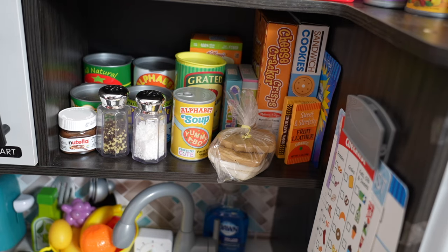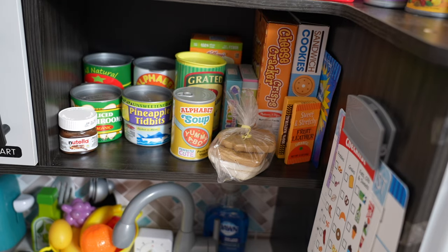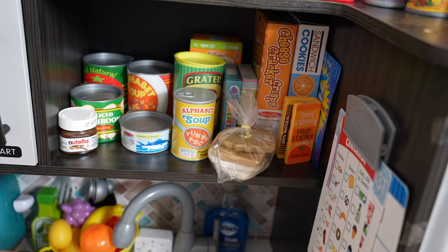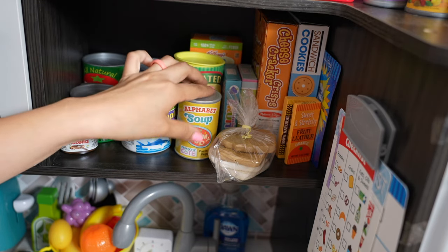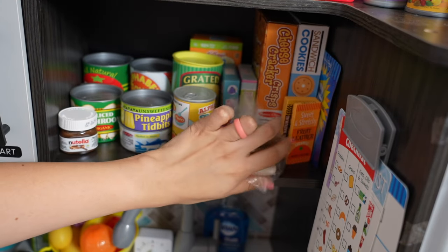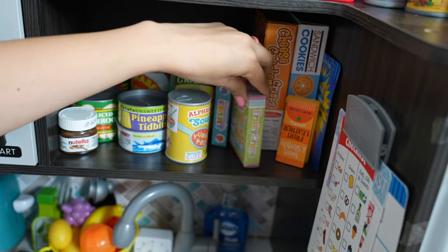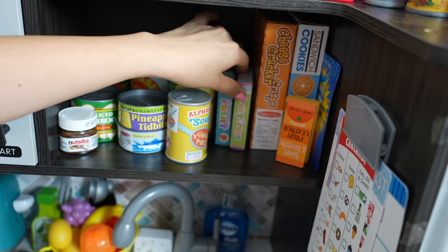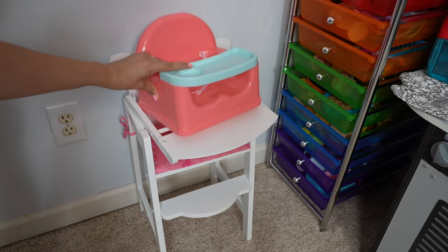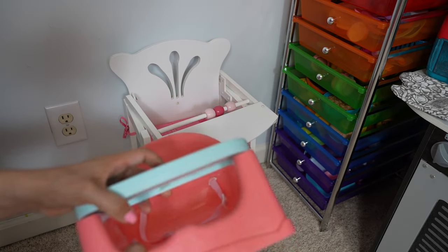Here we have more pretend food — salt and pepper, lots of canned food, soup, pineapple, alphabet soup, bread, cheese crackers, granola bars, and a little pack of gummies. Lots of fun pretend food! Over here I have a high chair and my newest booster seat, which is so adorable.